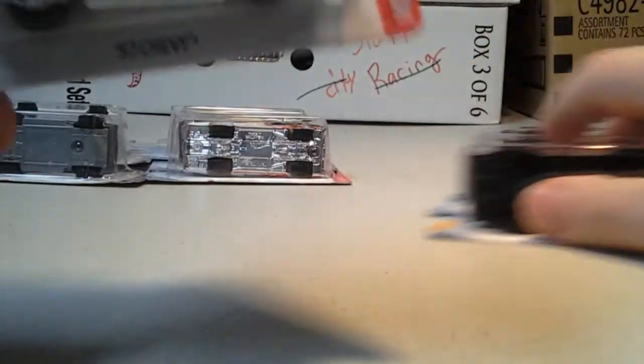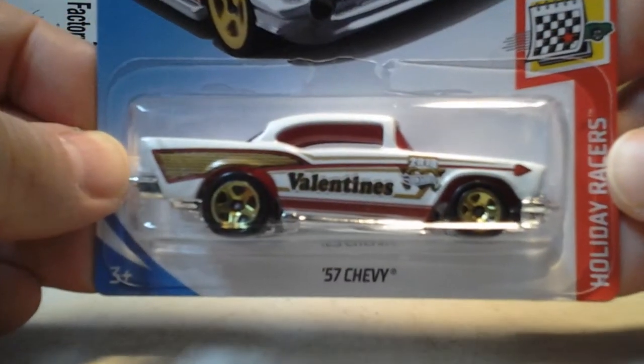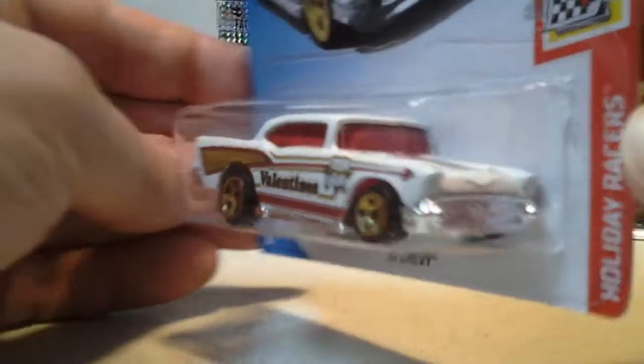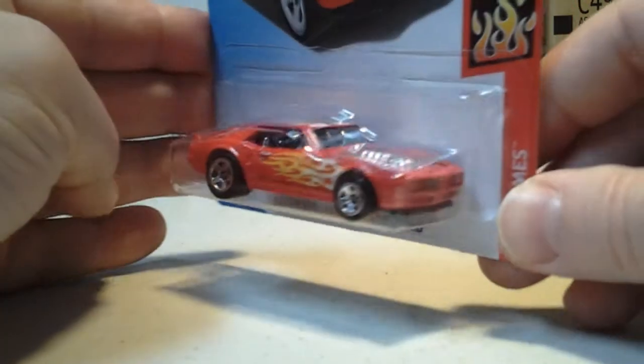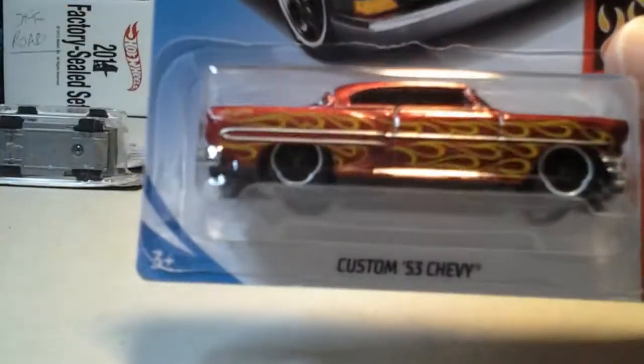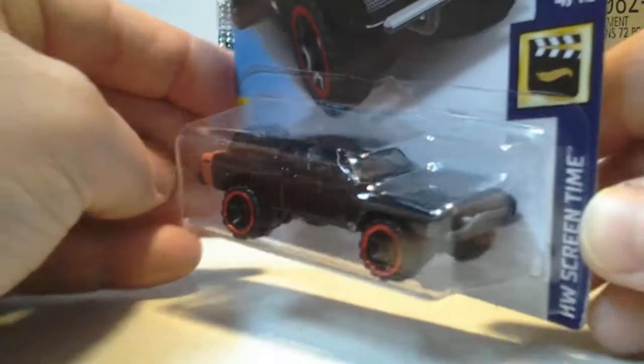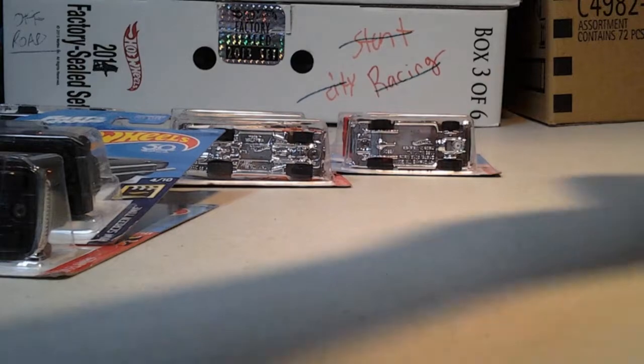And last we have case F from Toys R Us. We have the 57 Chevy Holiday Racers, Valentines 2018. We have the Custom 67 Pontiac Firebird in red. We have the Custom 53 Chevy. We have the 70 Dodge Charger — Fast and Furious — one of those.